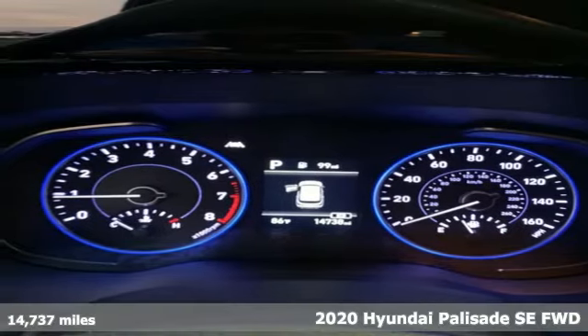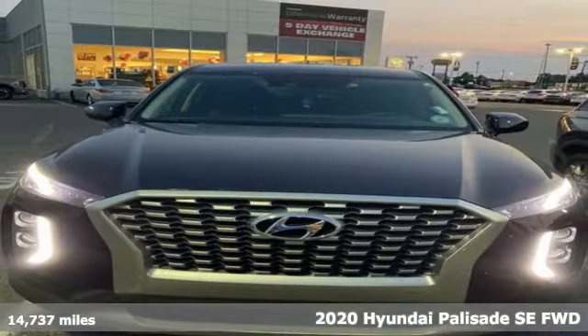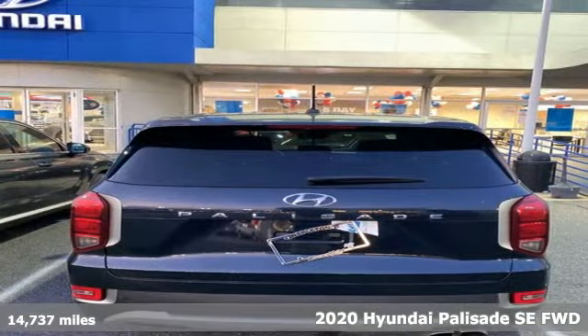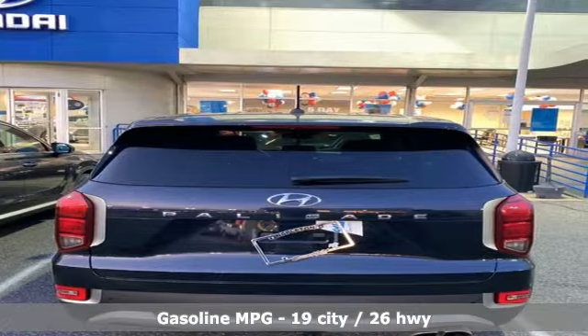It's a 2020 Hyundai Palisade. From its amenities to its comfort, the Palisade is three rows of first class. And get ready for an impressive combination of features.